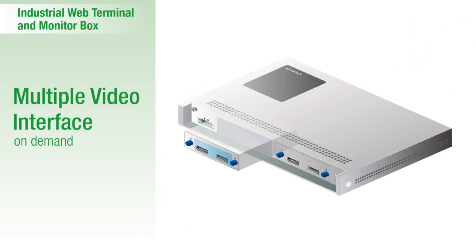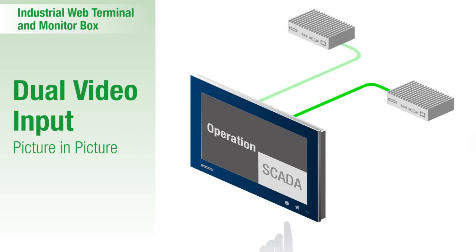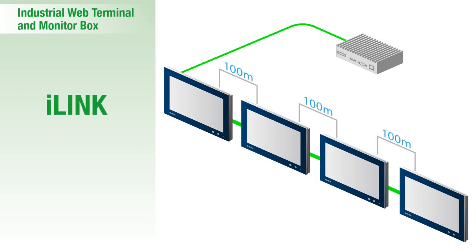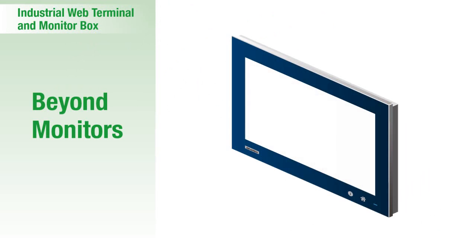For the monitor box, the module-in-module design can support multiple video interfaces upon request. Picture-in-picture technology enables simultaneous monitoring of two inputs. The iLink solution provides long distance and one-to-multiple display functionalities. Equipped with a RISC module, these web-based terminals can serve as comprehensive PC devices.